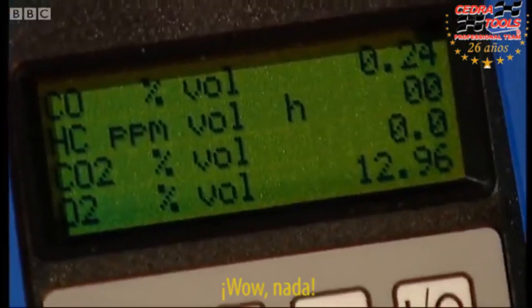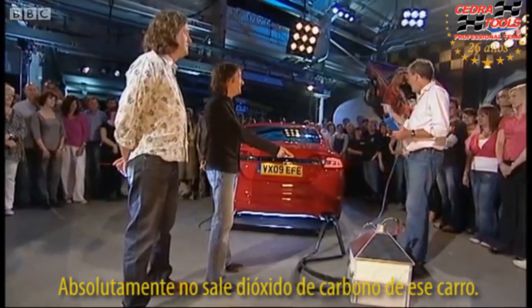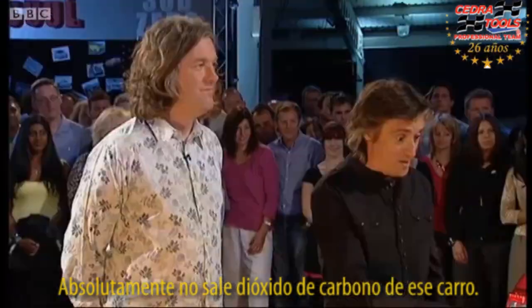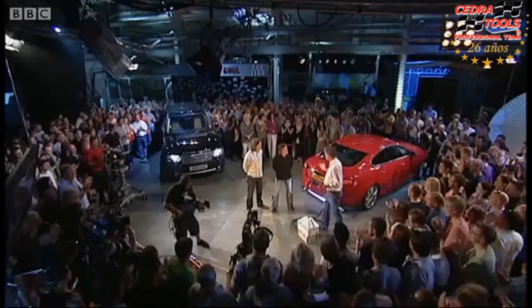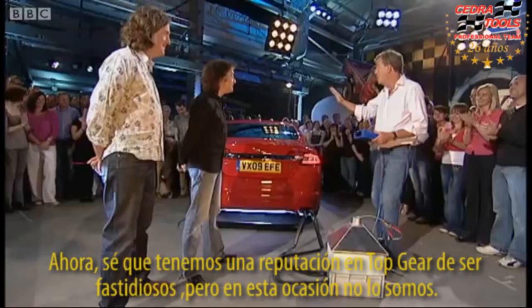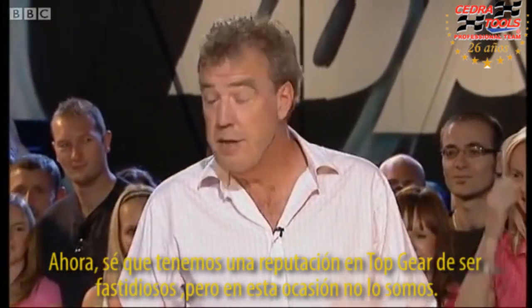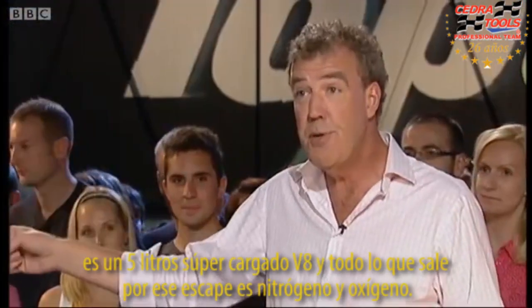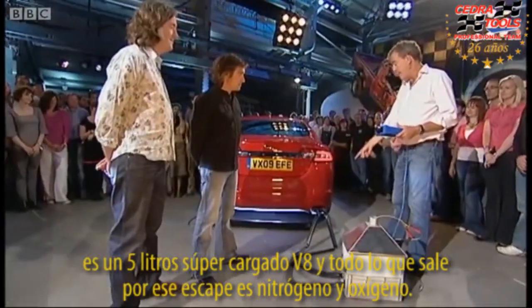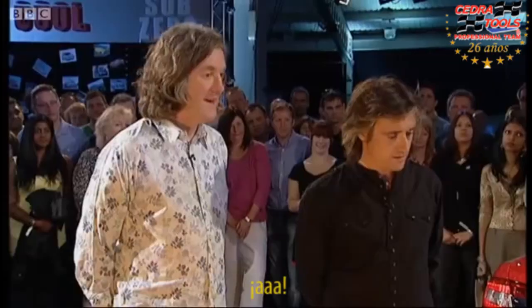It's none. What? Nothing? None? Absolutely no carbon dioxide is coming out of that car. Wow! Now, I know we have a reputation on Top Gear for cocking about, but on this occasion, we aren't. This is not a Toyota Prius. It's not stupid gee whiz. It's got a five-litre supercharged V8, and all that's coming out of this tailpipe is nitrogen and oxygen, which is... air.